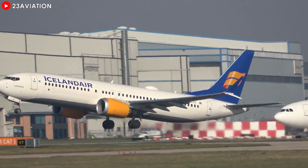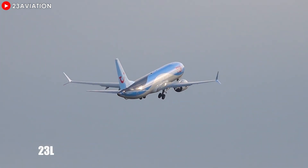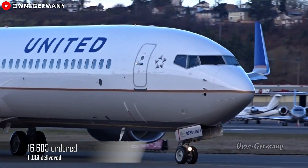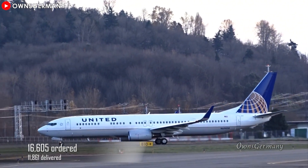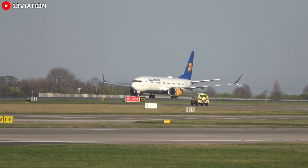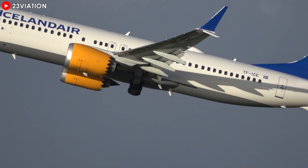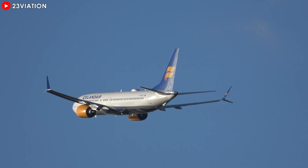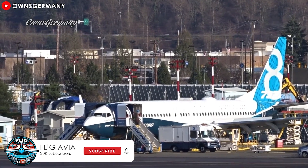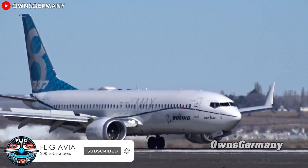Every few seconds, a 737 takes off somewhere on Earth carrying passengers to their destinations and connecting the globe. As of August 20th, 2024, a staggering 16,605 Boeing 737s have been ordered and 11,861 delivered. Chances are you've flown on one before, and the real story behind the 737 MAX accidents is something we all want to understand. Why does a titan like Boeing cause a disaster like that? Let's dive into it.